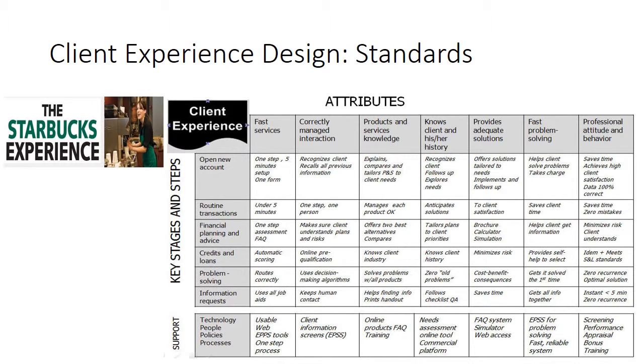How can we make it happen? Well, we design the client experience. The Starbucks experience has attributes and steps. We go step by step and look for the attributes: how fast, how correctly managed, what products are delivered at each step. We define our moments of truth, and then we look for the support — the technology, the people, the policies, and the processes that must be in place in order to deliver.